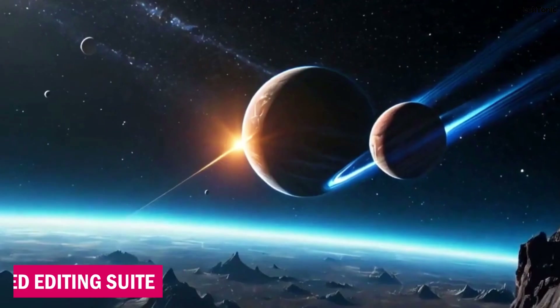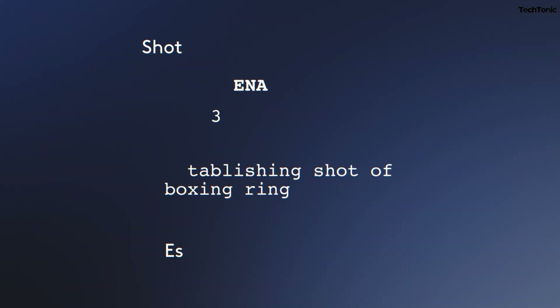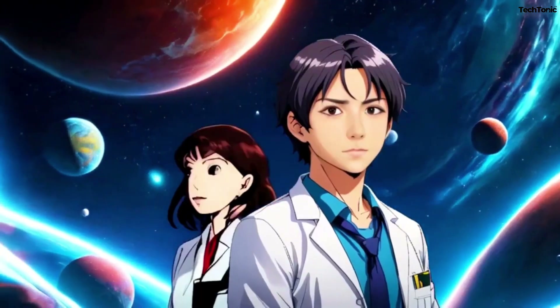5. AI-Assisted Editing Suite. Forget spending hours refining every little detail. LTX's smart editing suite suggests edits, trims unnecessary footage, and enhances lighting and sound automatically, ensuring your video looks professional with minimal effort.